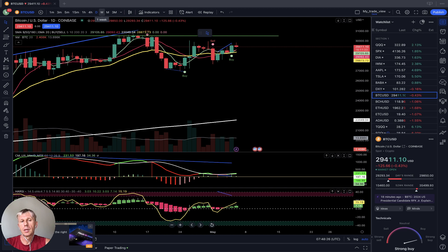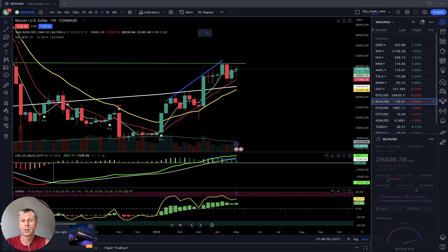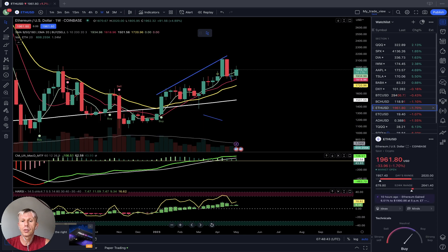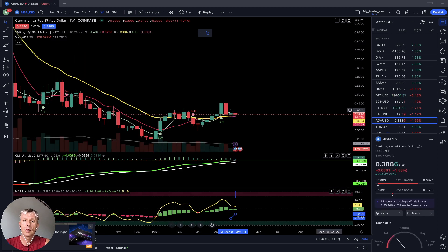Let's do a summary. On the weekly time frame from my watch list: Bitcoin is bullish, Bitcoin Cash is bearish, Ethereum is bullish, Ethereum Classic is bearish, and Cardano is bullish. It's a mixed mood overall, but Bitcoin, Ethereum, and Cardano are bullish on the weekly time frame.